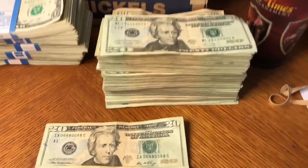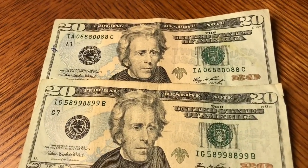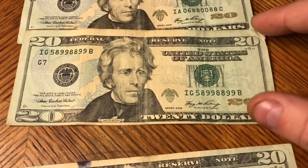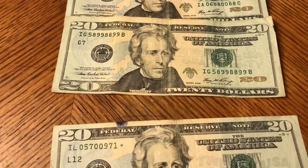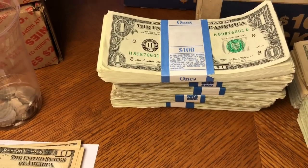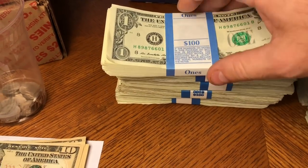We finished hunting the 20s. We've got a couple of trinaries that I pulled out, and this one is kind of off-print — it's not centered. Then we got that beat-up star note. Now we're moving over to the ones to see what we've got in the $500 worth of ones.